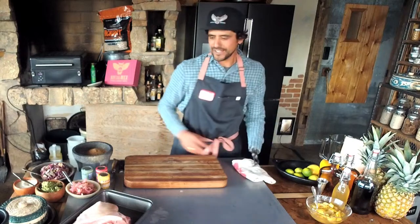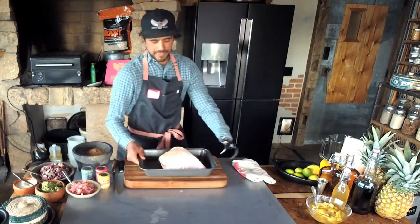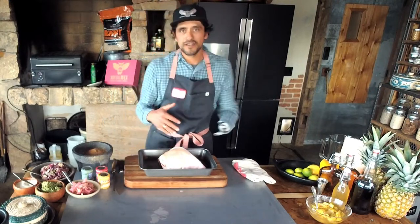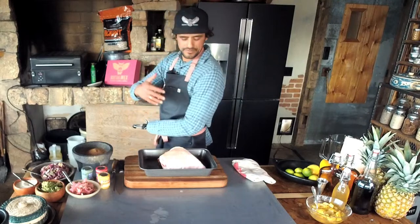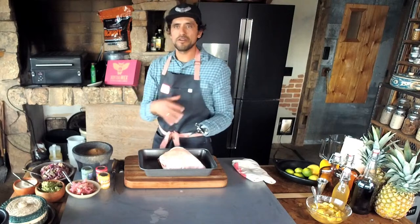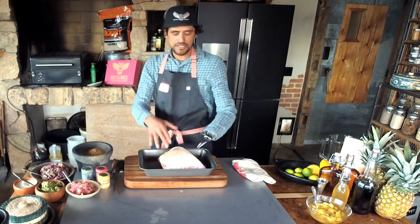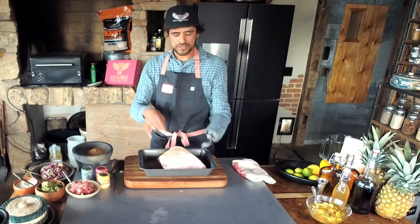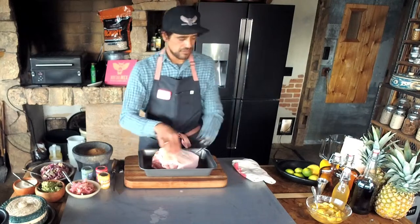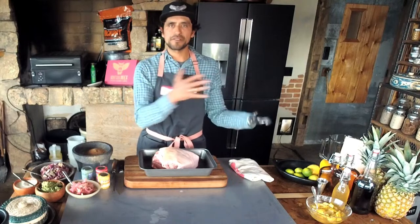Next up I guess we should get into this beautiful pork picnic. The picnic is the section of your pig that anatomically is part of the shoulder — it's where the elbow meets the trotter. So this is the elbow of the pig. Further up on your shoulder is where you're going to have the bone blade of the scapula.